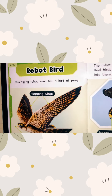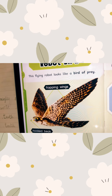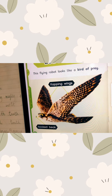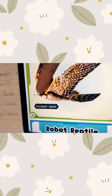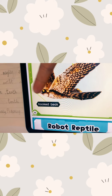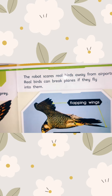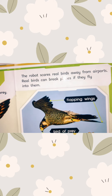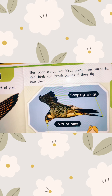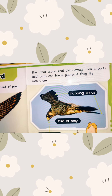This flying robot bird looks like a bird of prey. Its wings can flap and it has a hooked beak. The robot scares real birds away from airports. Real birds can damage planes if they fly into them.